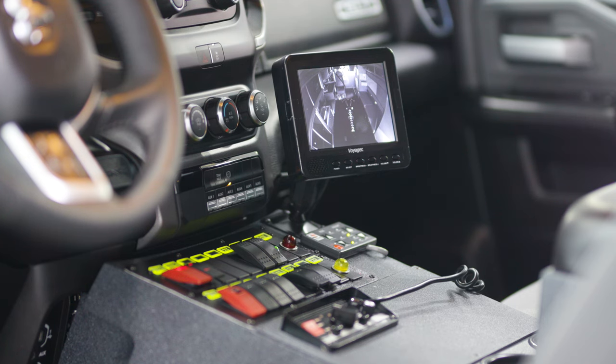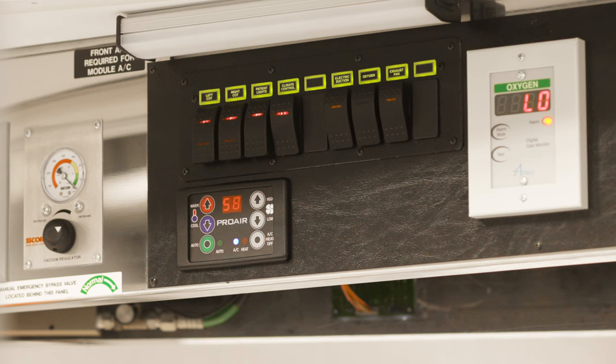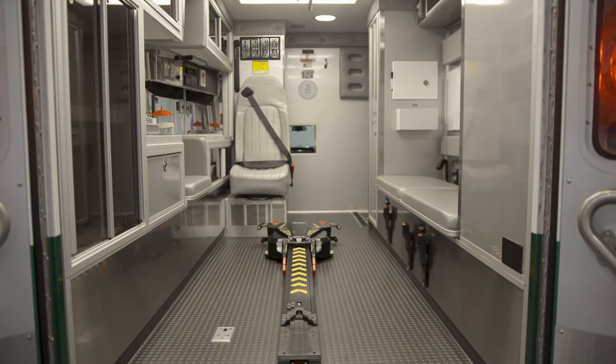We also installed a custom built removable center console, our solid state electrical system with our Carlin style no-nonsense rocker switch panels, a brushless HVAC system with a digital thermostat, and numerous interior upgrades including a new floor, cushions, and upholstery.